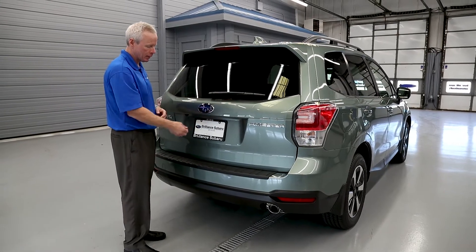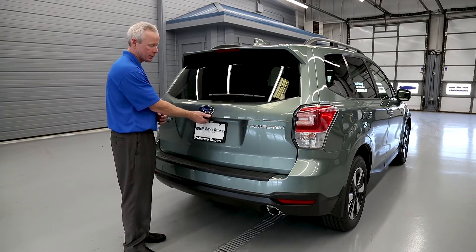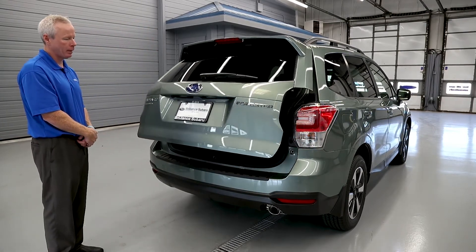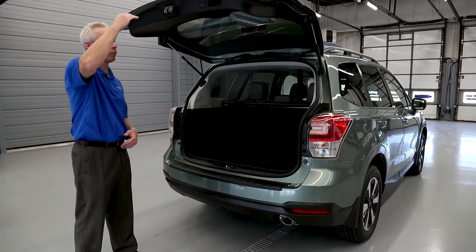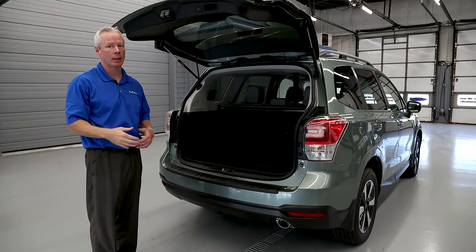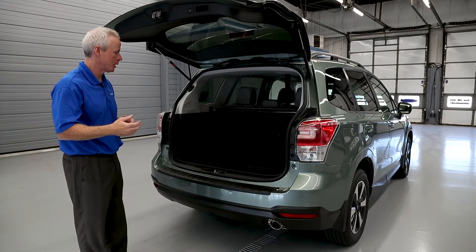The backup camera is integrated into the tailgate. This also has a standard one-touch power tailgate. The nice thing about the tailgate is that it has memory height adjustments, so if you need to raise or lower the height to accommodate a garage with a tighter squeeze, you can make that adjustment.